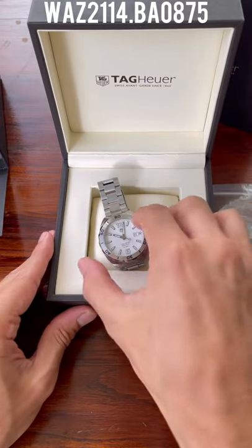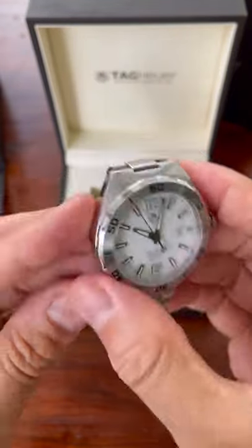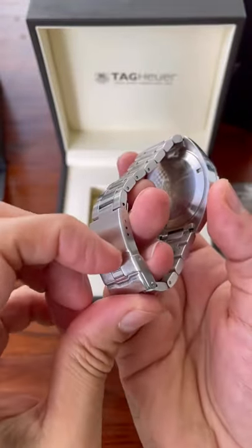It is the F1. There's a rather long reference number at the top there, but yep, it's a Formula 1, Calibre 5.